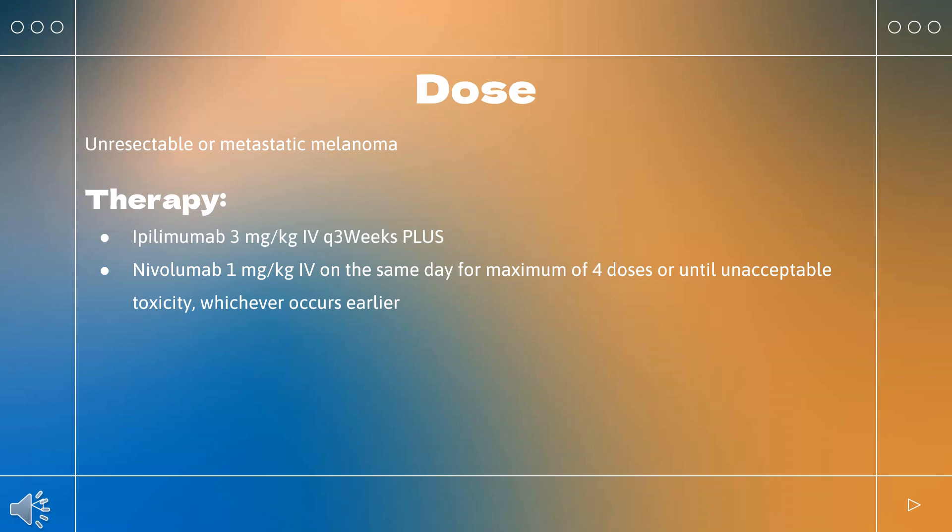Renal cell carcinoma: Indicated in combination with nivolumab for patients with intermediate or poor risk, previously untreated advanced renal cell carcinoma. Dose: Ipilimumab 1 mg/kg every 3 weeks following nivolumab on the same day, for 4 doses. After 4 doses of combination therapy, continue nivolumab as a single agent until intolerable toxicity or disease progression. See also the nivolumab drug monograph for dose and continuation as monotherapy.